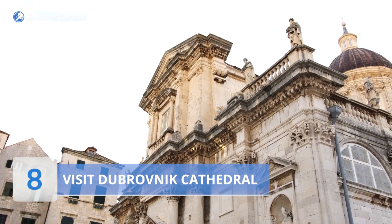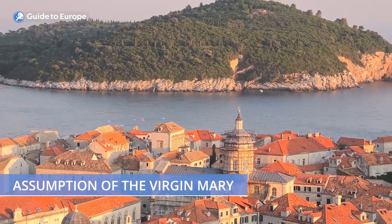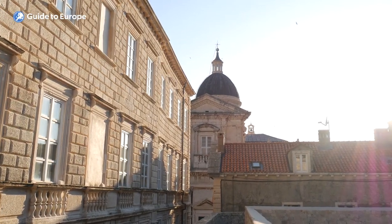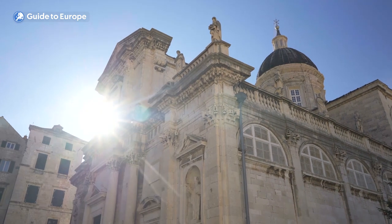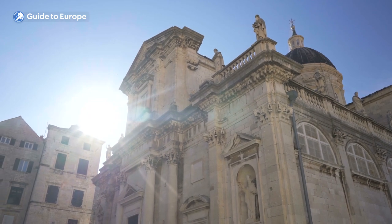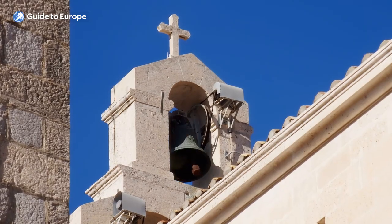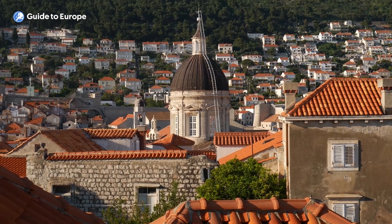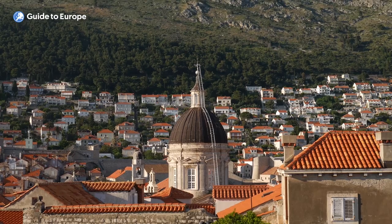Number 8: Visit Dubrovnik Cathedral. Dubrovnik Cathedral, also known as the Cathedral of the Assumption of the Virgin Mary, is an impressive religious site in the heart of Dubrovnik's old town. Its grand Baroque façade and elegant bell tower dominate the surrounding streets, making it a prominent landmark in the city. The cathedral has a rich history dating back to the 6th century, when a Byzantine-style church was built on the site. The current structure was built in the 17th century, after the previous cathedral was destroyed in the devastating earthquake of 1667.